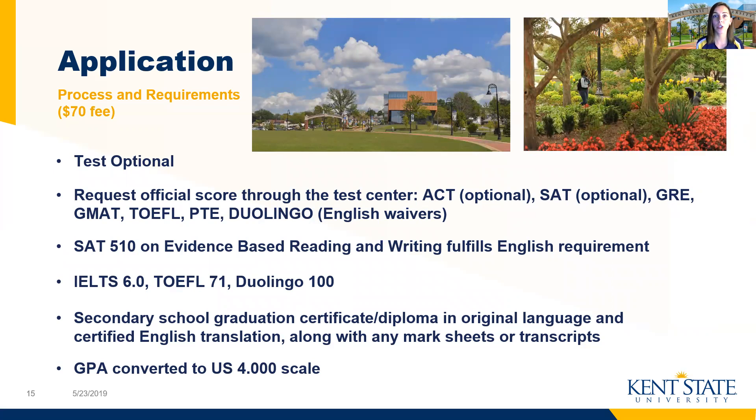At the undergraduate level, we're really just looking at your GPA, which is something we convert to a US 4.0 scale in our office. That's why we ask for all of your transcripts — we go through course by course and convert the grade to a US scale to tally up your GPA and determine if you're admissible to Kent State. Typically we're seeing students around a 3.0, though we regularly admit students with GPAs well below and well above that. So if you have questions about eligibility, feel free to reach out and we can have a discussion with you.